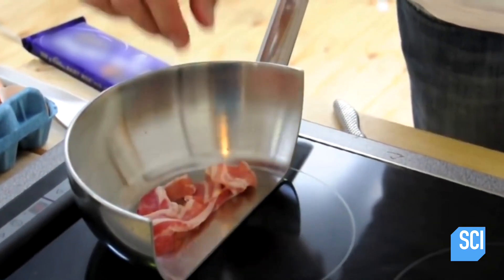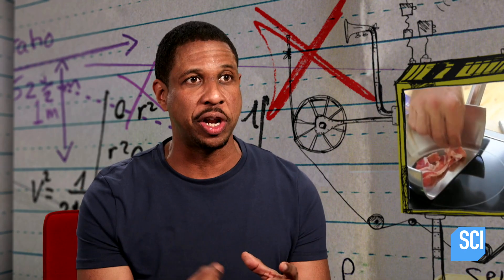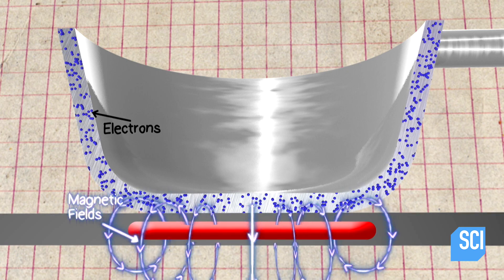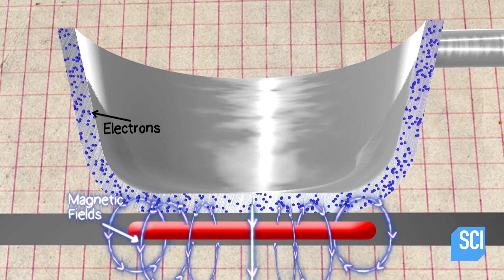How does the magnetic field make the pan hot, but not the stove top? As these currents move around in the pan, they're creating moving electrons. These moving electrons possess kinetic energy, and some of that kinetic energy gets converted into heat. Shane is using a stainless steel pan, which is a good choice because it's an electrical conductor, which will allow electrons to flow around it, heating it up.